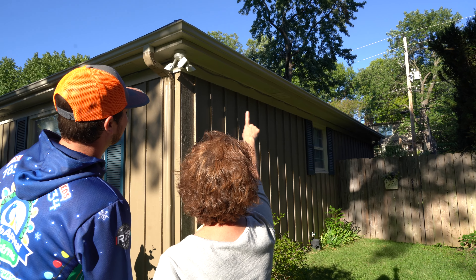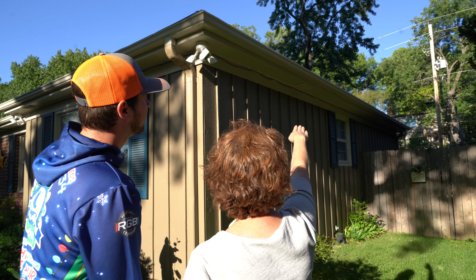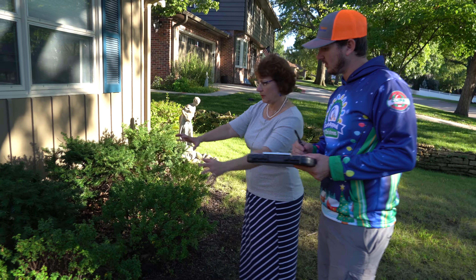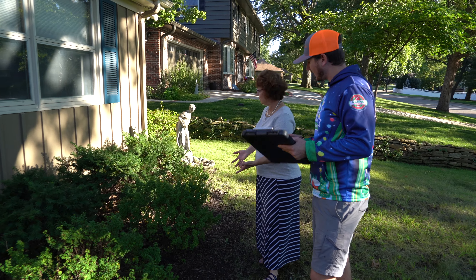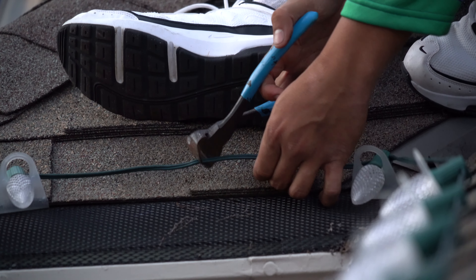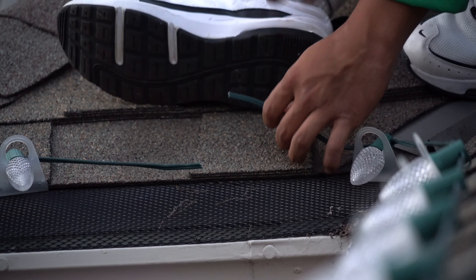We start by letting you describe to us your lighting goals. What would you like to see as you come home every night? What smiles would you like to see from your friends and family, and just how jealous would you like your neighbors to be? We custom cut the lights to fit your home, so there's no odd out-of-place light strands hanging to connect one strand to the next.